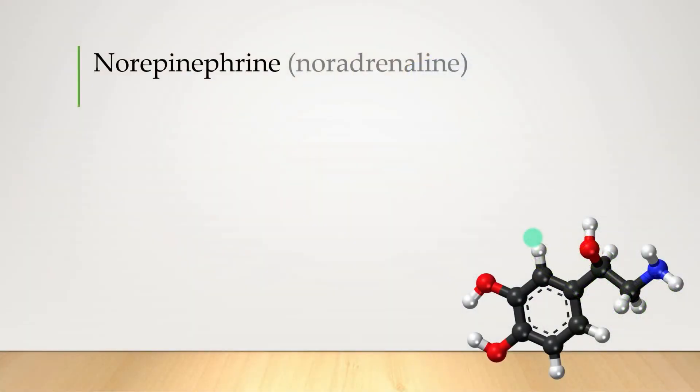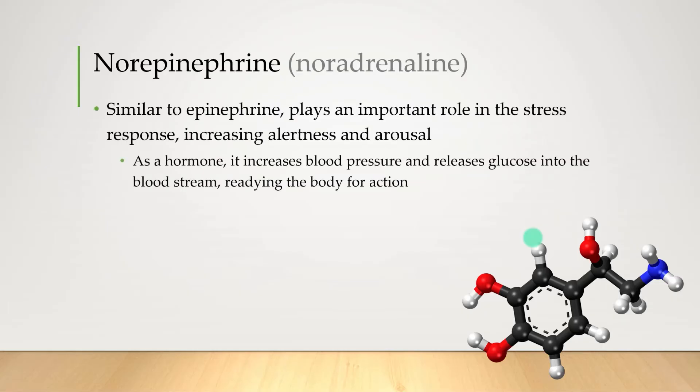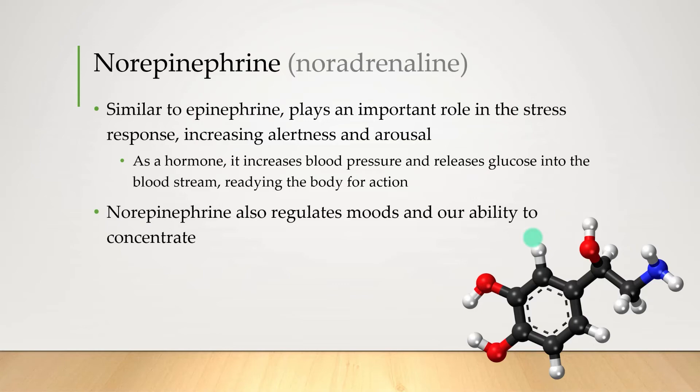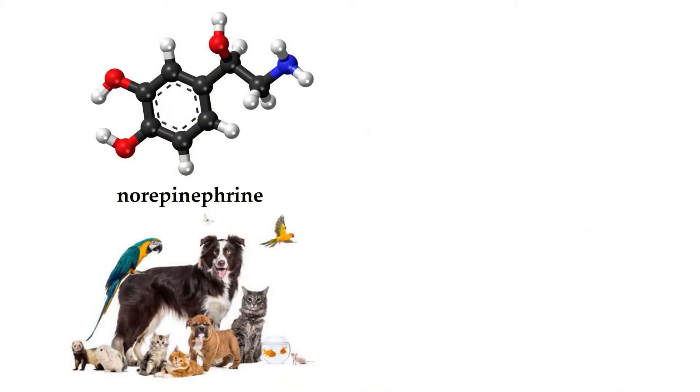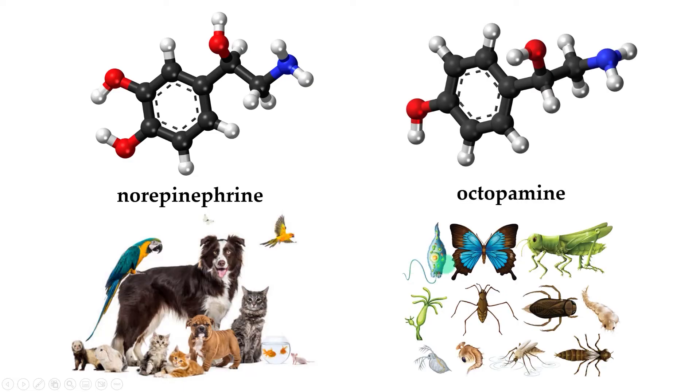Norepinephrine is next, and if it sounds similar to epinephrine, well it's also chemically very similar — both a neurotransmitter and a hormone, also associated with the body's stress response. It's also been shown to regulate our mood and our ability to concentrate. Fun fact: most vertebrates have norepinephrine in our bodies, but in most arthropods and worms it's replaced by a very similar chemical called octopamine, which does very similar things. Theories as to which evolved first are just as debated as the chicken versus the egg argument.